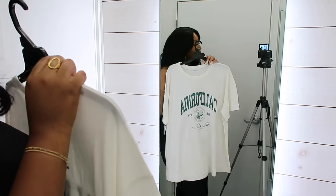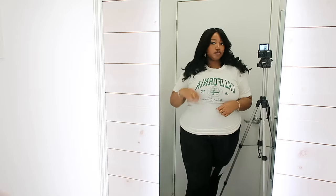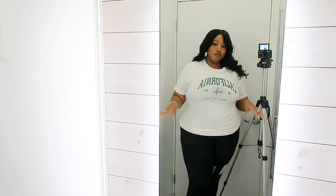Let me show you what I picked out to try on. Yes, we're in the fitting room with a whole tripod set — don't come for me. I tried on this California t-shirt. I got it in a large, but I also picked it up in an extra large to see which one fit better, and I definitely think I'm going to go with the extra large. And my personal trainer just texted me — I'm going to tell her I'm trying on gym clothes.